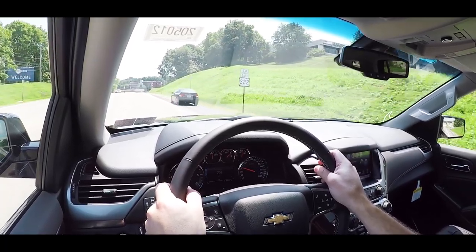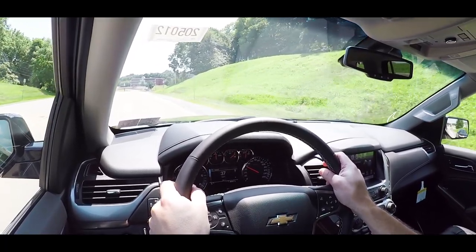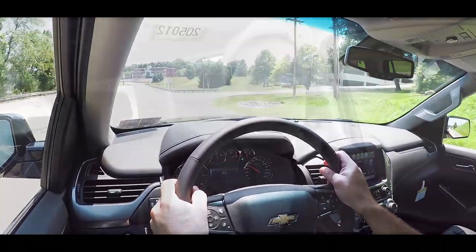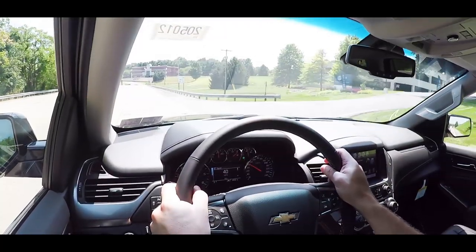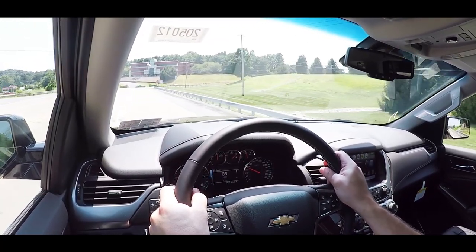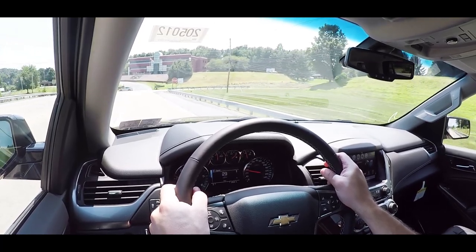Touching on suspension: the LS and LT trim levels get a Premium Smooth Ride Suspension, while Magnetic Ride Control comes standard on the Premier. What I like about Magnetic Ride Control is that it monitors each wheel individually, adjusting the suspension based on road conditions and your driving style — giving you a smoother ride while also tightening up the suspension during heavy cornering. I am always a big fan of that technology.